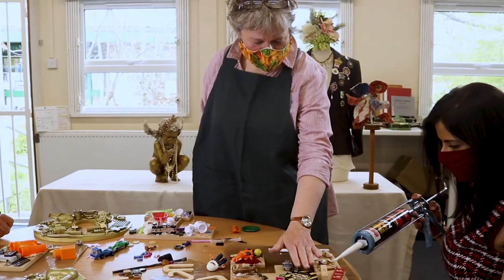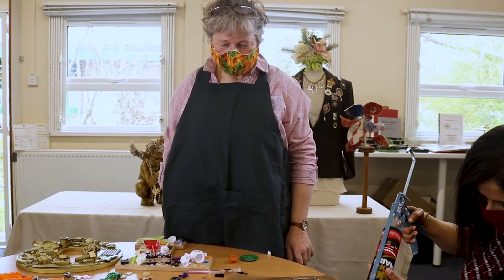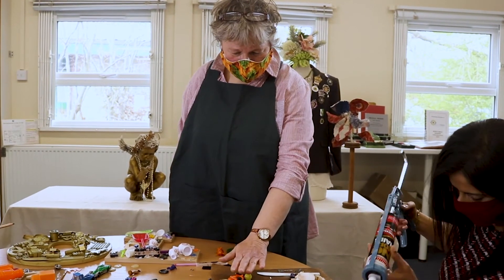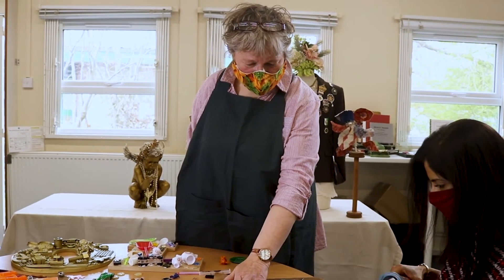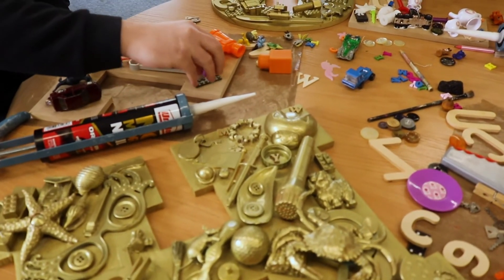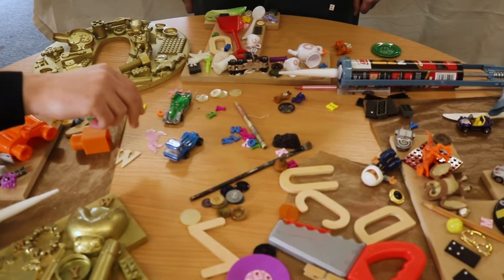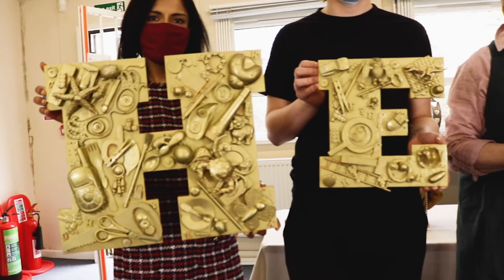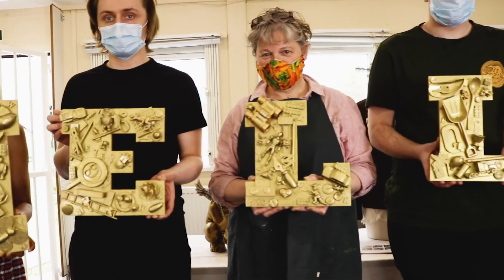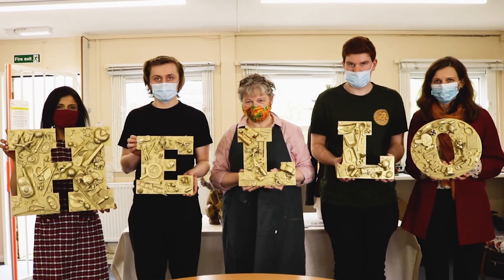It's all textured to the touch, so people with sight loss can just go to the wall where it's hanging and feel it, trying to make out what the individual items are. This will be in the waiting room, because people who go to the hospital to have their sight loss investigated and to see consultants — it's a very nerve-wracking time — and this is something to put people at ease.